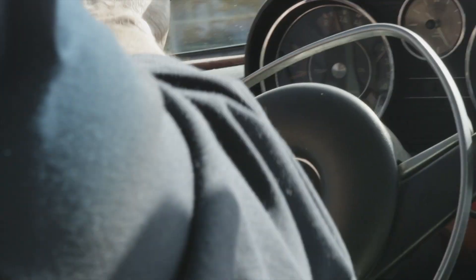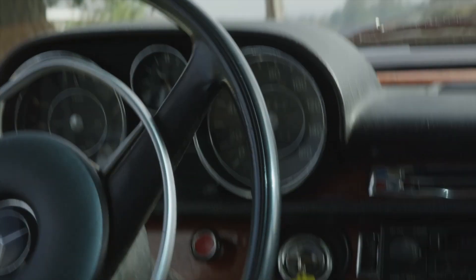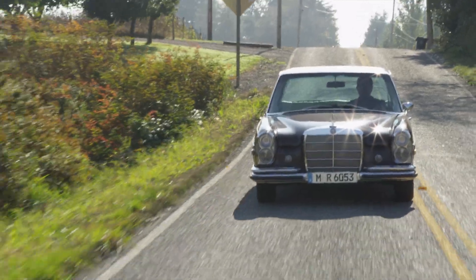You can imagine when we get this tunnel cover on, the insulation in, and the carpet on, this is going to be a very quiet 4-speed. It just shifts so smoothly — it hardly has any notchiness. I don't have to hardly hesitate when I shift.